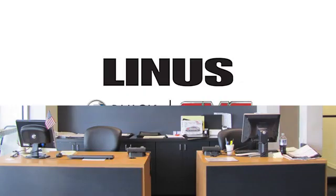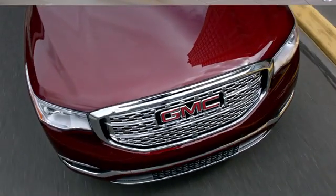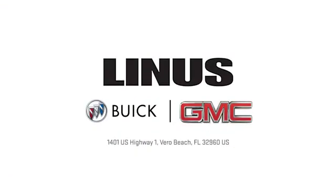We work hard to serve you, and our goal is to help you find the best vehicle. Call us today or stop on by. We're located at 1401 U.S. Highway 1 in Vero Beach, Florida.